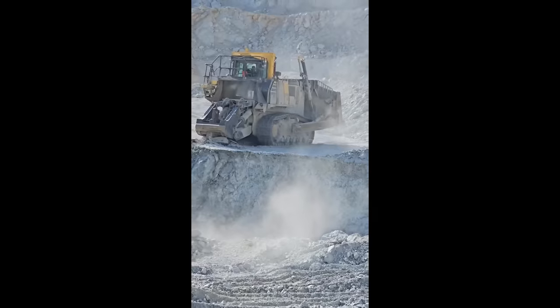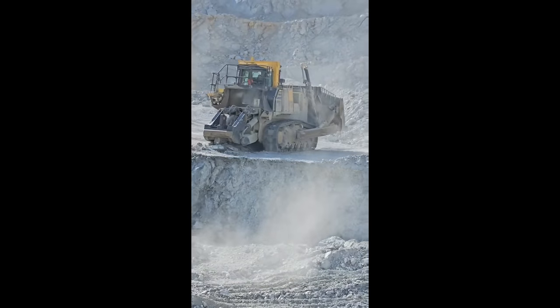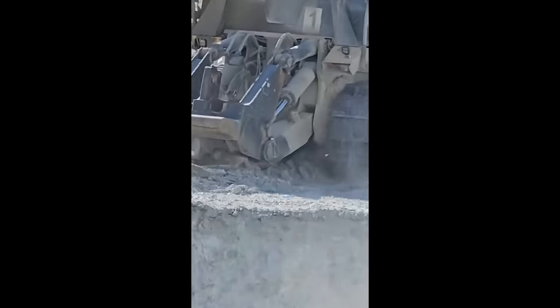This Komatsu D375A-8 dozer cuts through the ground like a hot knife through butter.